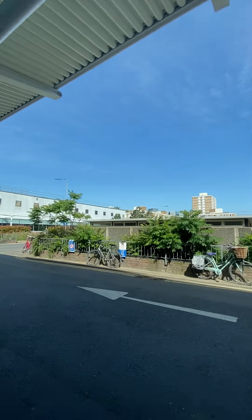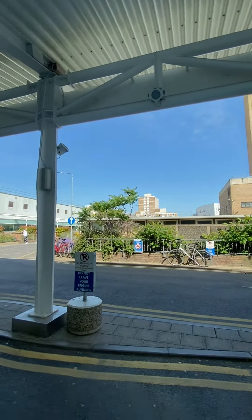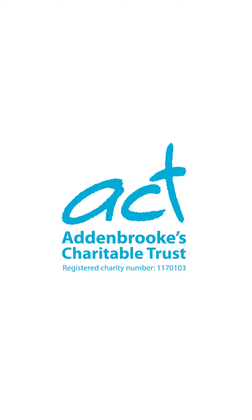Once you reach your destination, the driver will drop you off ready for your appointment or visit. You can then catch the bus back to your chosen car park. Thank you for joining me today, we hope you found this useful. These buses were generously funded by Addenbrooke's Charitable Trust.